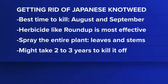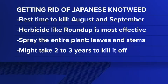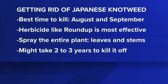Getting rid of this plant is very challenging, but if you have it growing on your property, now is the time to try and kill it. Using a product like Roundup works best and is found to be 94% effective, but you do need to soak the entire plant. Depending on the size, it might take a couple of years before it dies off. Japanese knotweed is so strong it can break through cement, so you want to make sure it does not grow near your driveway or the foundation of your home.